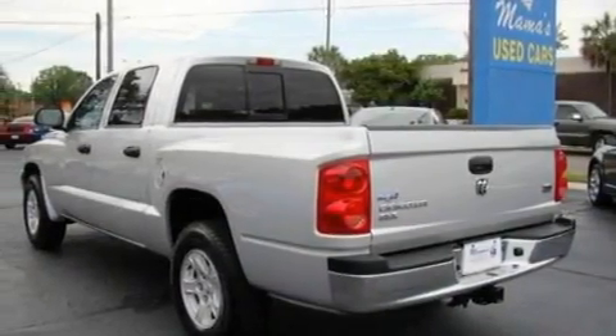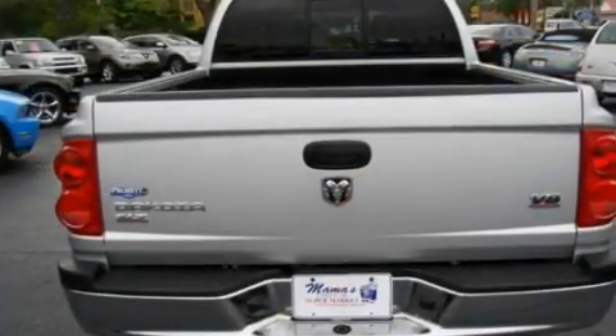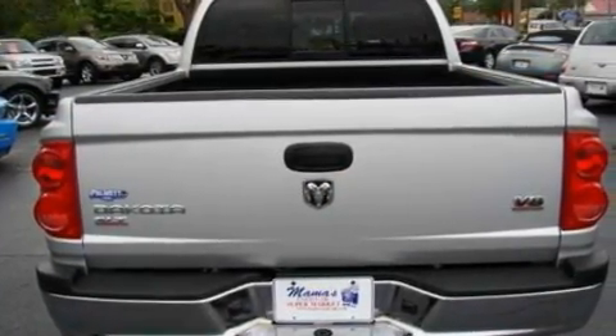Additional features include a heavy-duty suspension, alloy wheels, an anti-lock braking system, a keyless entry system, and this vehicle has less than 75,000 miles.